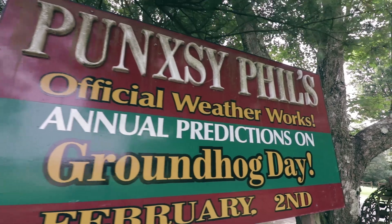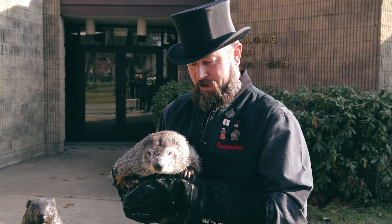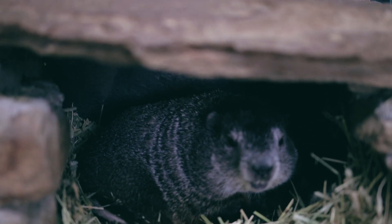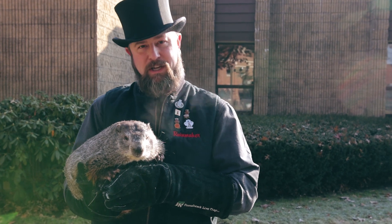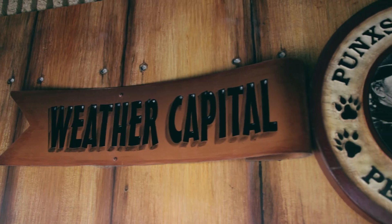In the wild, groundhogs live probably five to seven years, but Phil's special. Phil himself is 133 years old, or at least we say. What makes him different, besides that he's Punxsutawney Phil, is that he gets a magic elixir every year. We call it the elixir of life. Some people call it groundhog punch, but basically with every sip of that elixir, he gets seven more years of longevity.